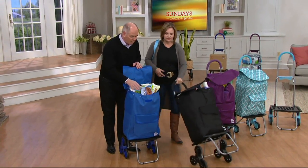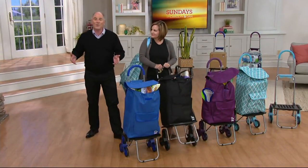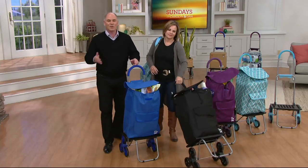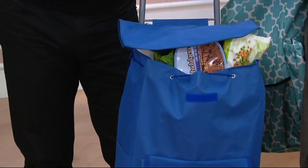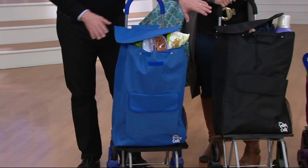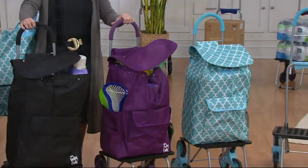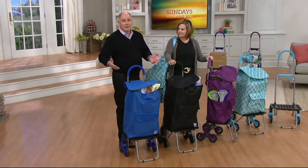As we get into warmer weather and you want to be able to go to the grocery store and get everything at one time — everybody moves things from point A to point B, so let the trolley dolly make it easier. A while-supplies-last price under 40 bucks. We've got blue, black, purple, and the Moroccan tile — still the most popular — on easy pay at a great price.